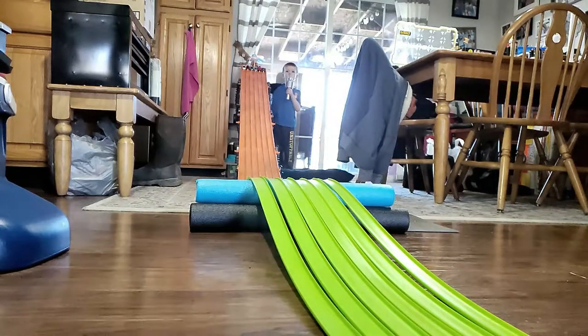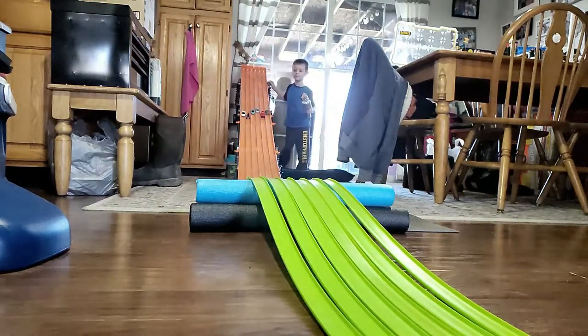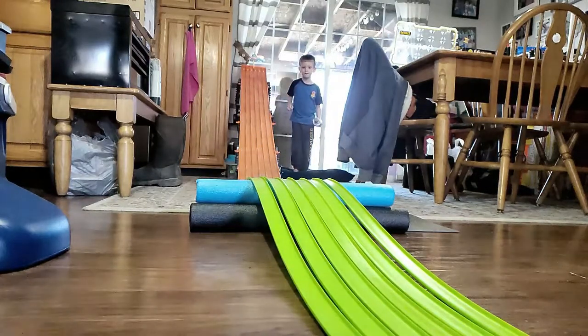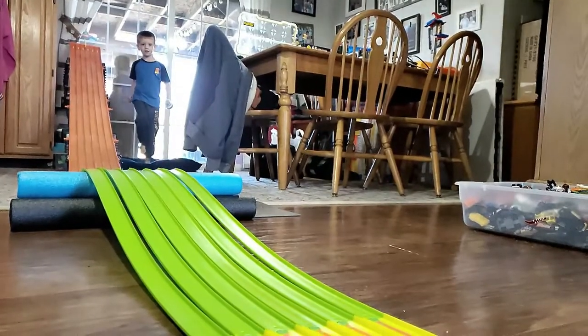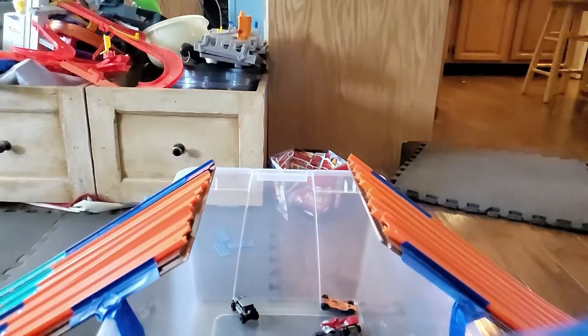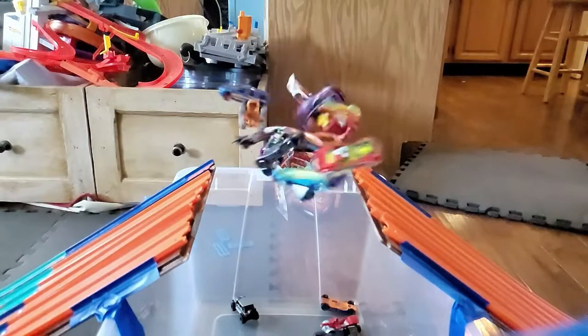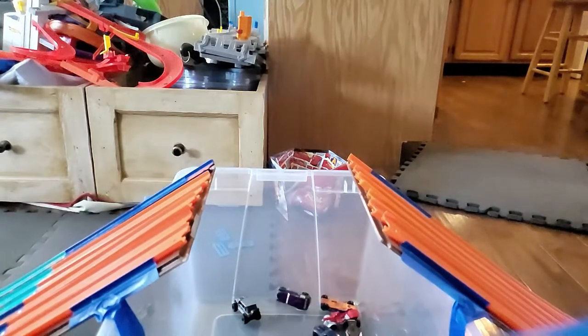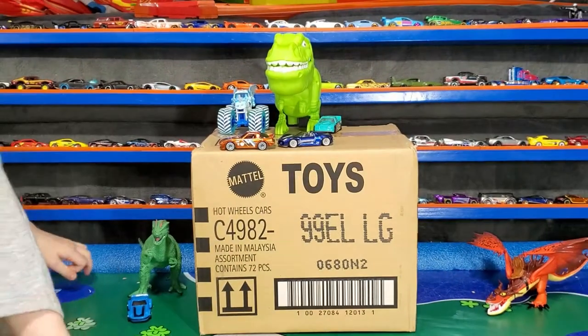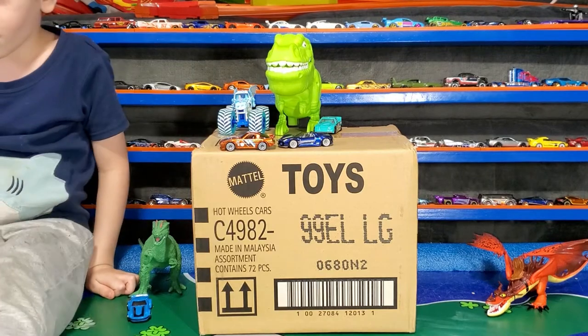My mom, get set, go! Get set, go! Okay, hello to all you Parker's Playhouse friends out there.